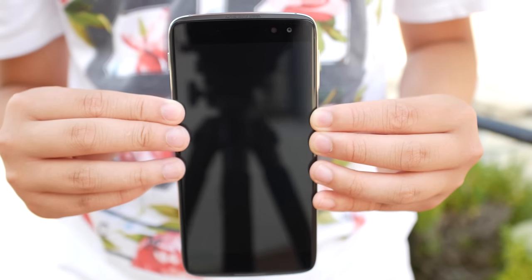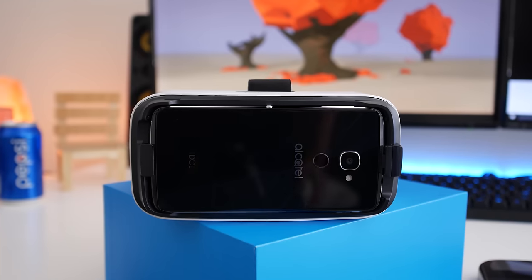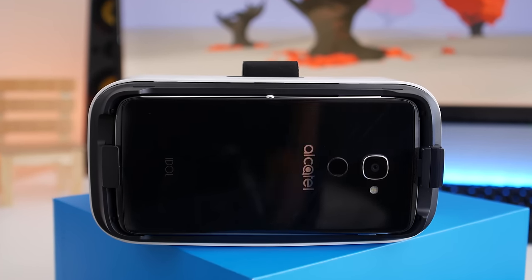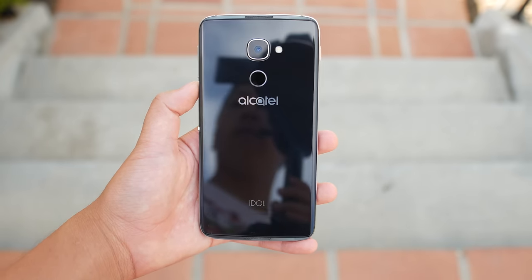I still don't get how companies don't put front facing speakers on their phones. Even if the speakers sound bad, as long as they are front facing it makes watching videos and other content a lot better. The Idol 4S also has back facing speakers for VR. When you put the Idol 4S in the included VR headset, it covers the front facing speakers, so it utilizes the back facing speakers, which sound just as great.